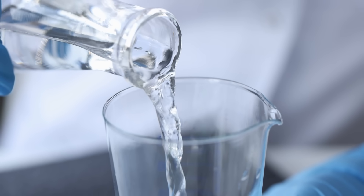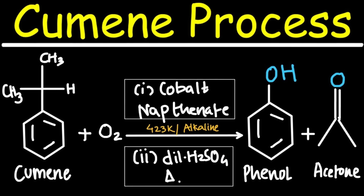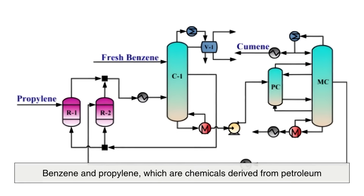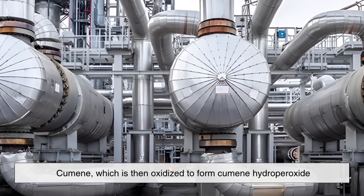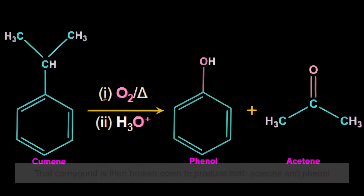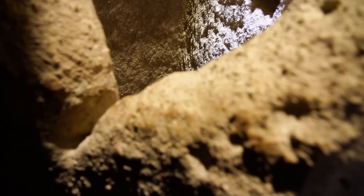So where does acetone come from? Today, most of the world's acetone is produced synthetically through a process called the cumene process. This method was developed in the early 20th century and is still the standard way of producing acetone on a large scale. It starts with benzene and propylene, chemicals derived from petroleum. These are combined to create cumene, which is then oxidized to form cumene hydroperoxide. That compound is then broken down to produce both acetone and phenol, another important industrial chemical. So yes, that bottle of nail polish remover in your bathroom likely started its life as crude oil deep underground.